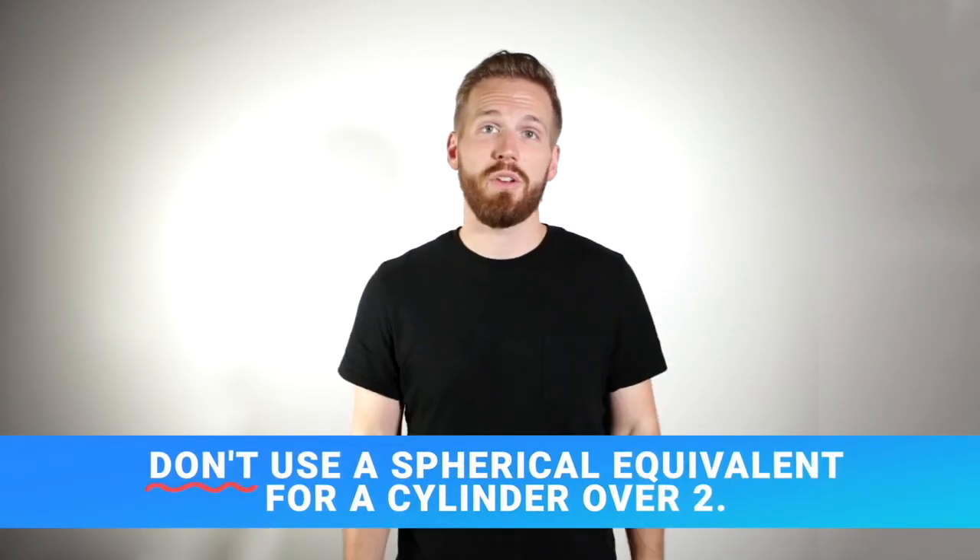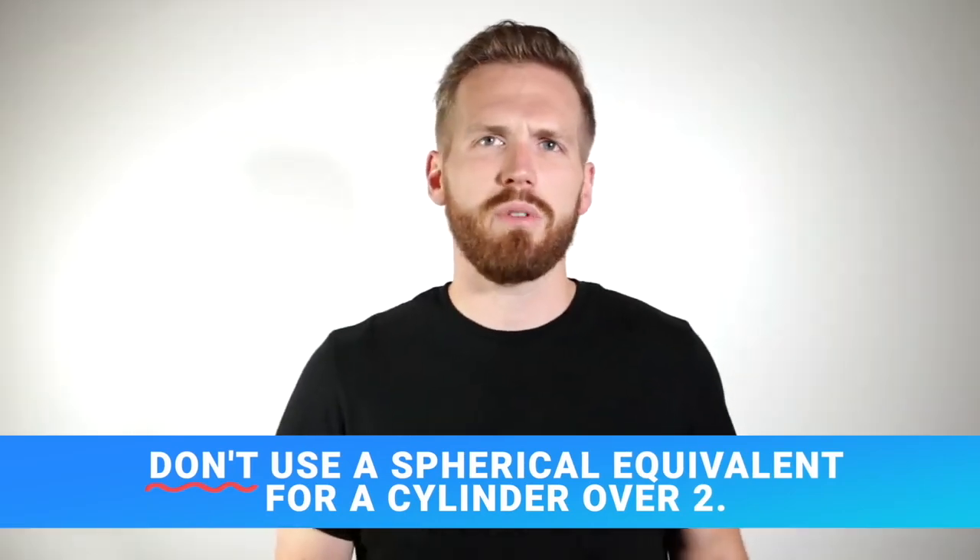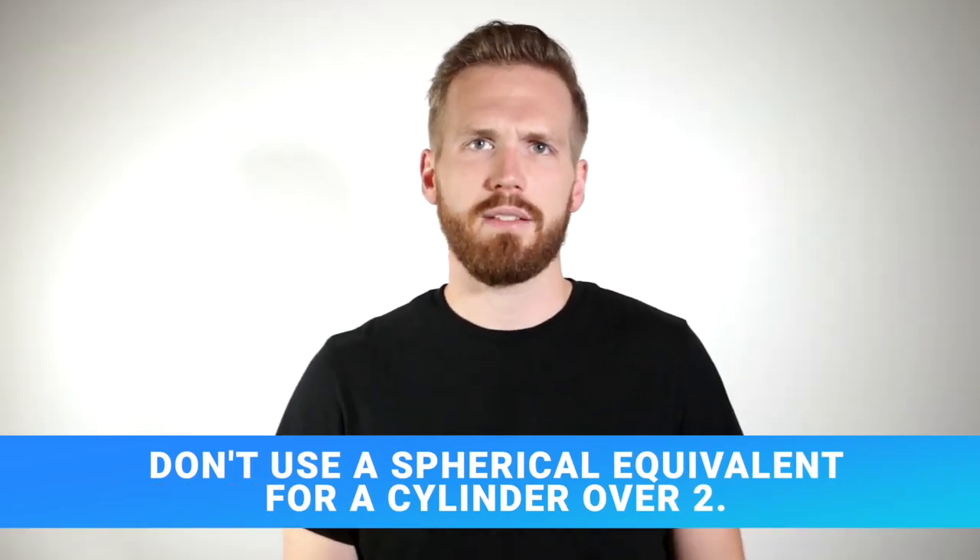Number six: don't use a spherical equivalent for a cylinder over two diopters. We recommend using separate sphere and cylinder lenses when testing. If you want to use a spherical equivalent instead, that's fine, but make sure not to use a spherical equivalent when the cylinder is more than two diopters. The spherical equivalent formula doesn't compensate well for high cylinder and it can affect your test results.